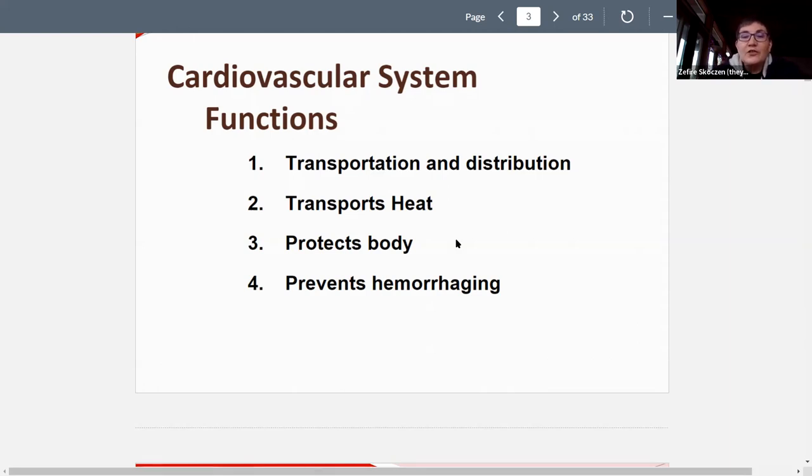Conversely, if you're too hot, the body can vasodilate blood vessels superficially, close to the surface, to release heat at the skin's surface. The protection function of the circulatory system includes preventing hemorrhage — the body's ability to create a vascular plug when there are tears, breaks, or cuts, and to heal that tissue. It also includes the role of white blood cells in mounting a defense against pathogens like viruses or bacteria.